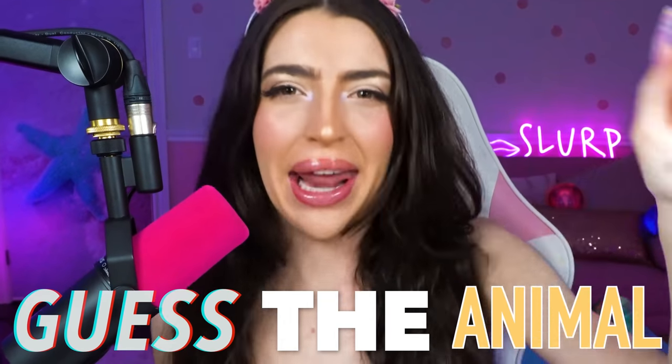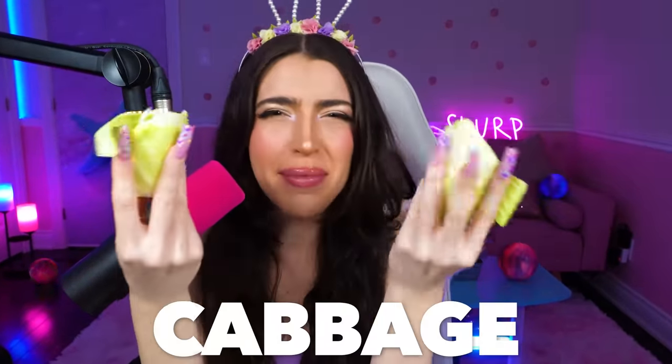Guess the animal. Just shut up! No, family, I'm not a frog! Okay, what about now? No, family, I'm not a cabbage patch! That's not even an animal!